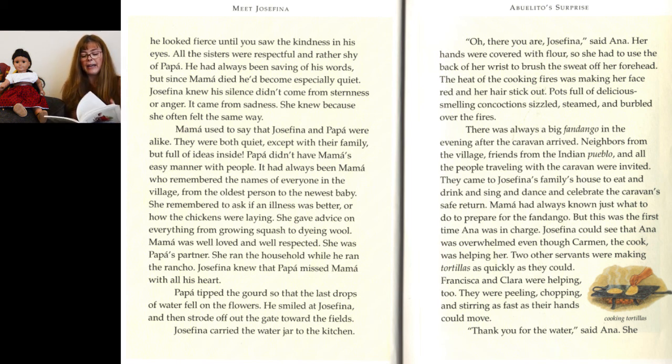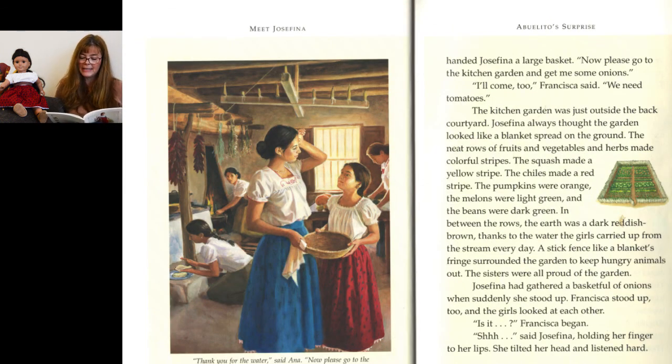Anna handed Josefina a large basket and asked her to go to the kitchen garden for onions. Francisca said she'd come too — they needed tomatoes. The kitchen garden was just outside the back courtyard. Josefina always thought the garden looked like a blanket spread on the ground: neat rows of fruits and vegetables made colorful stripes. The squash made a yellow stripe, chiles a red stripe, pumpkins were orange, melons light green, and beans dark green. Between the rows, the earth was dark reddish brown, thanks to the water the girls carried from the stream every day. A stick fence surrounded the garden to keep hungry animals out.